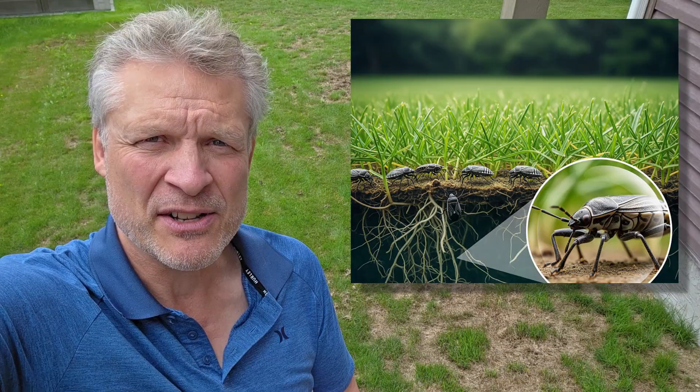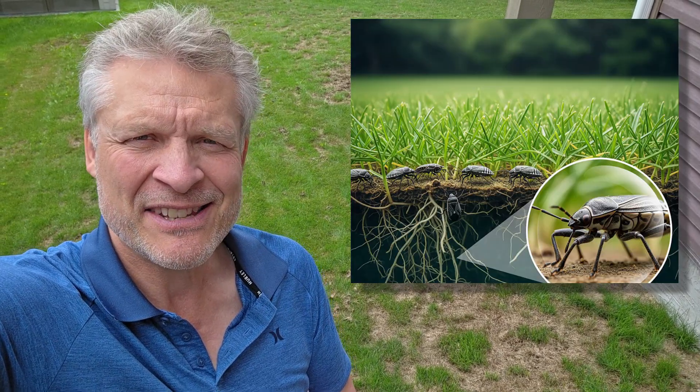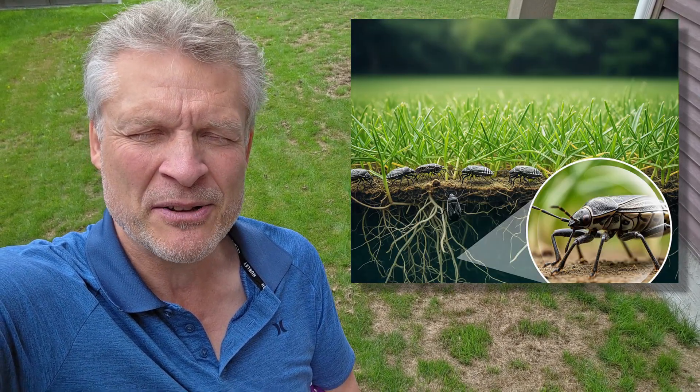Not caused by a dog peeing or anything like that. That's caused by chinch bugs, also called cinch bugs. It's spelled C-H-I-N-C-H — however you pronounce it is fine.